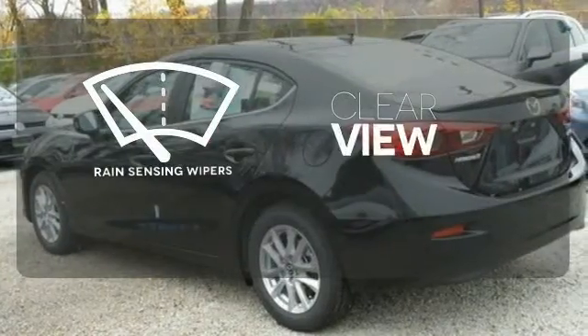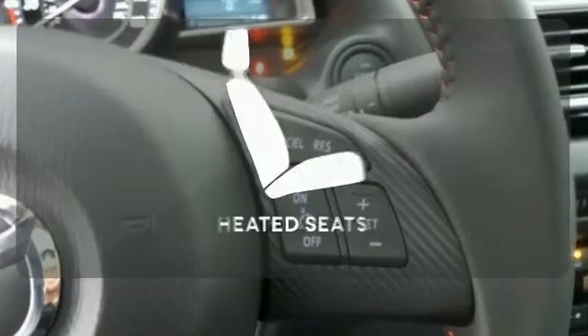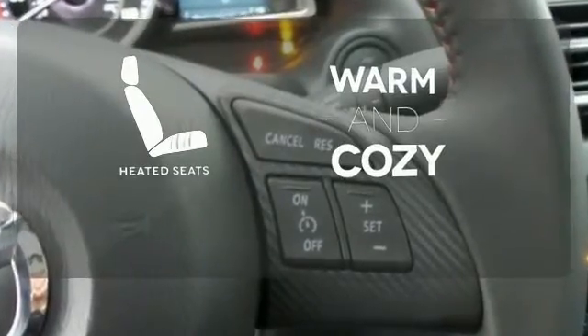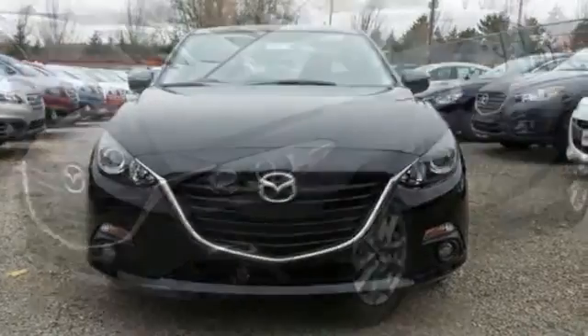Keep your attention where it's needed and let the rain-sensing wipers maintain a clear view. Wrap yourself in the comfort of heated seats. It's like the lights turn green just for you in this Mazda 3.